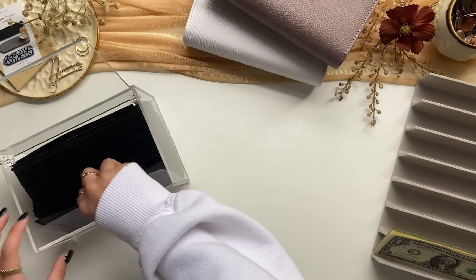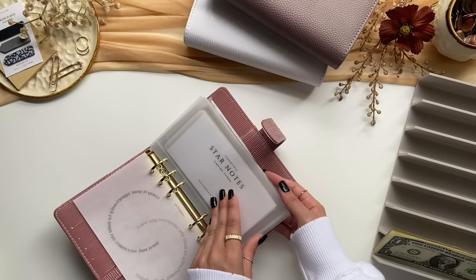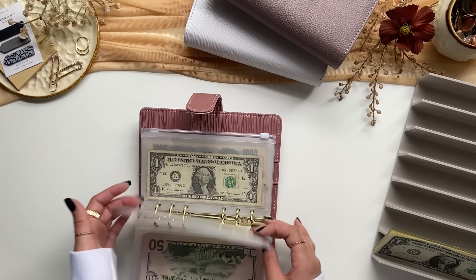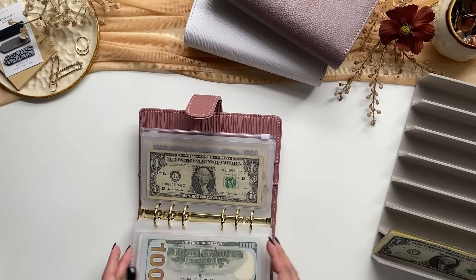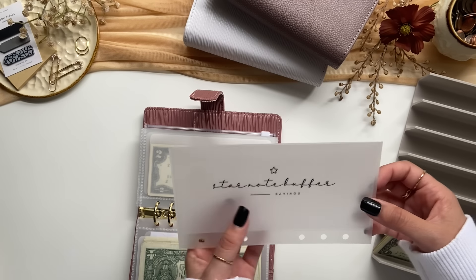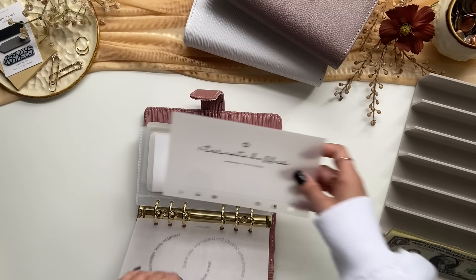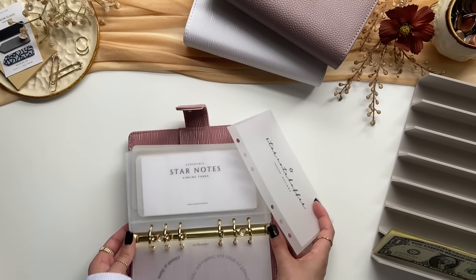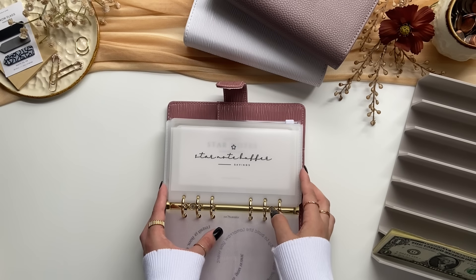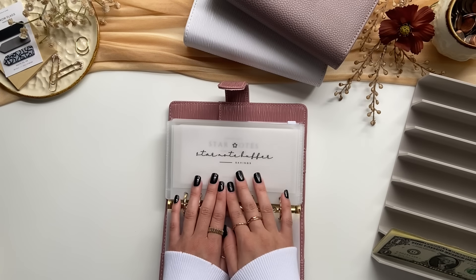That is it for the 52 envelope challenge. This is my special bills binder — in here I have my star notes and also my yen from Japan. I am going to be putting this star note buffer envelope in here — I was going to put it in my savings challenge binder since it's kind of like savings, but it has to do with star notes and I have this whole binder pretty much dedicated to that. So I think I'm going to put it right here in the front. I will not be stuffing it in this video; I will be stuffing it in my next cash stuffing, so stay tuned for that.